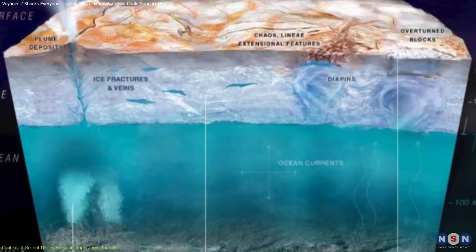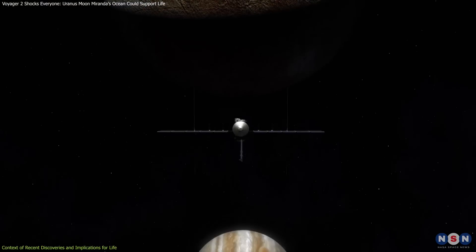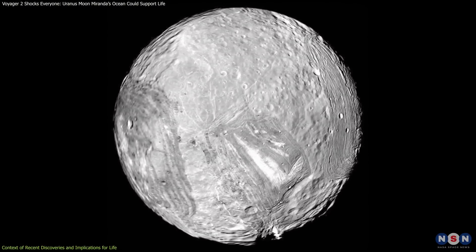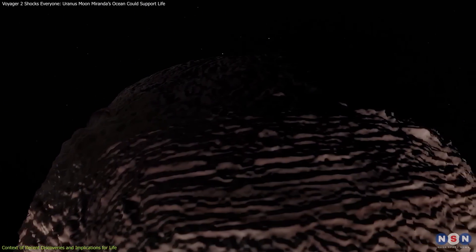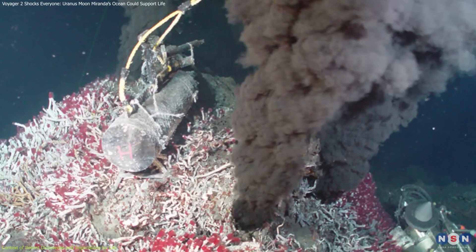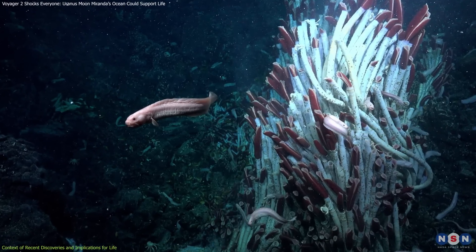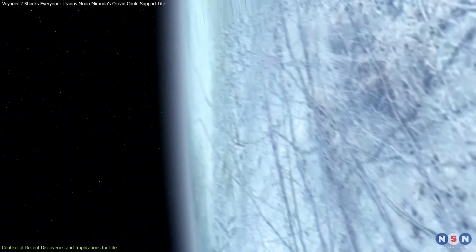Europa, meanwhile, is believed to harbor an ocean beneath an icy shell, potentially twice the volume of all Earth's oceans. NASA's upcoming Europa Clipper mission, set for the 2030s, will investigate the moon's habitability by closely examining its ice shell and possible plumes. The possibility of an ocean on Miranda adds to this exciting list, suggesting that even small and distant moons could sustain conditions necessary for life. If Miranda's ocean does exist, it could host a range of dissolved minerals and salts, creating an environment similar to Earth's hydrothermal vent ecosystems. These vents, located deep within Earth's oceans, support diverse life forms despite the lack of sunlight, relying on chemical reactions for energy.